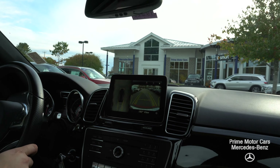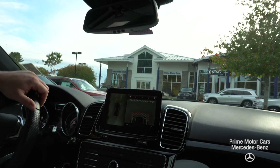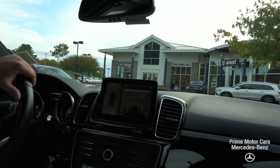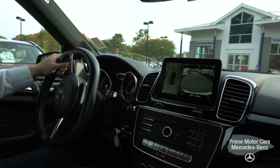And also that kind of helicopter view, bird's eye view, 360 degrees around. So I do like to point that out. You can toggle through. If you're pulling out of a lot, you can toggle through when you're driving a little bit.